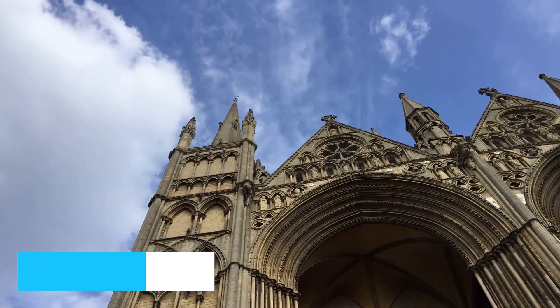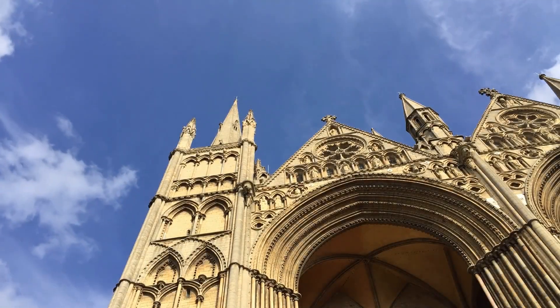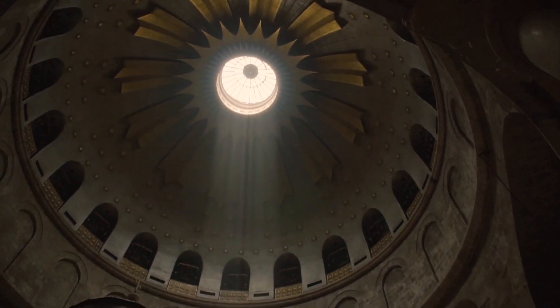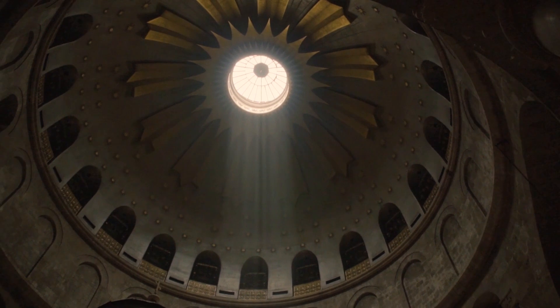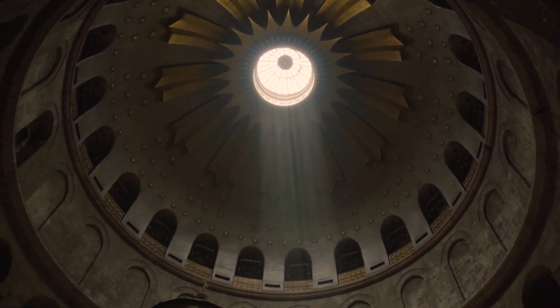Number 8 introduces us to the majestic Temple Saint Etienne. This gothic masterpiece not only serves as a symbol of Mulhouse, but also offers a breathtaking view of the city from its towers. Explore the intricate architecture and delve into the historical significance of this iconic landmark.